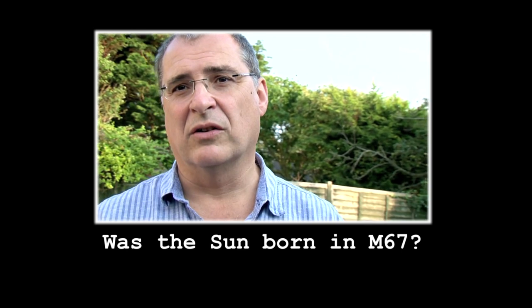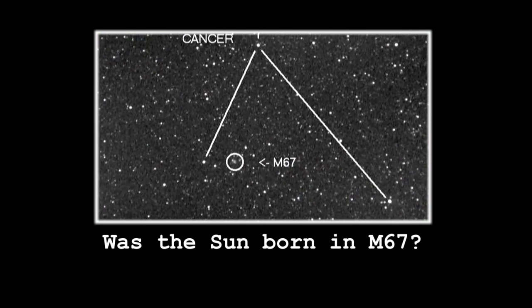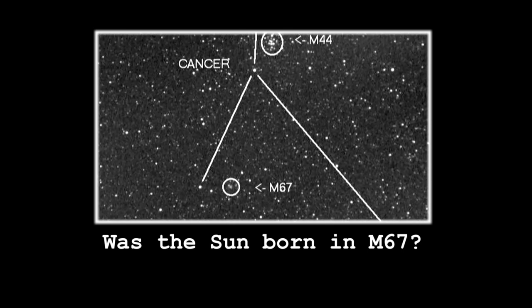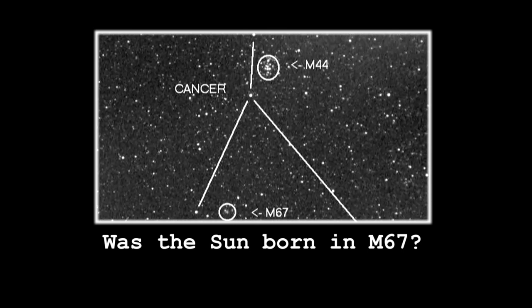M67 is the oldest cluster in the Messier catalogue. It's quite faint — you need a pair of binoculars to see it as a misty patch. It tends to get overlooked because of its brighter companion in the constellation, which is M44, the Beehive Cluster, which is much brighter and easier to see.